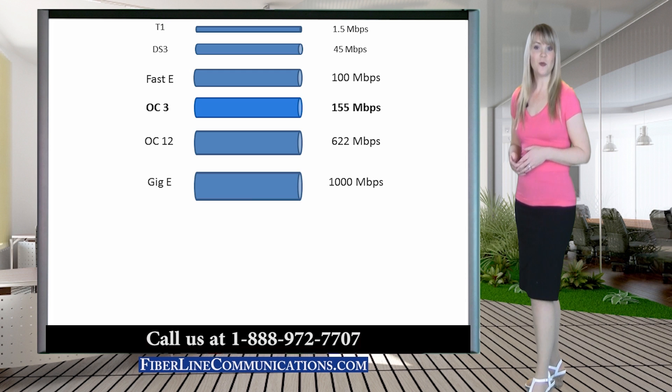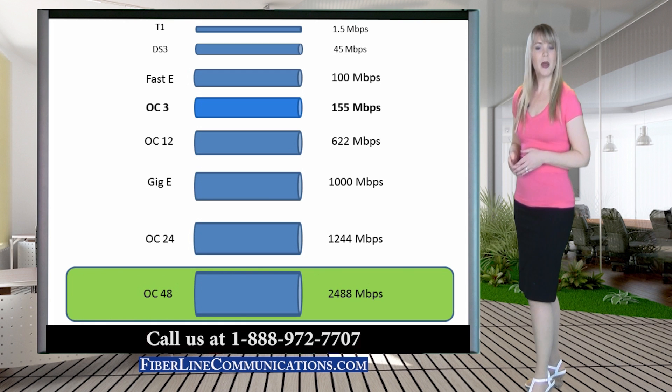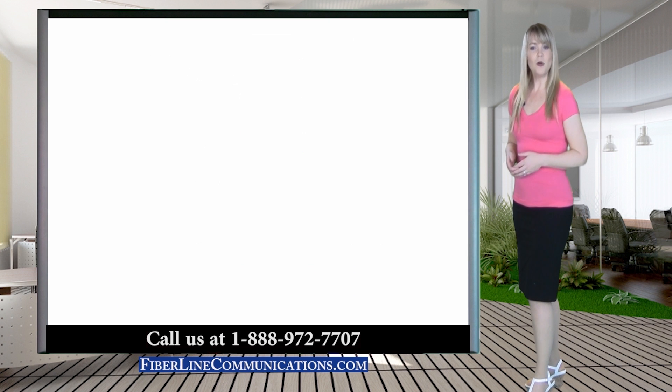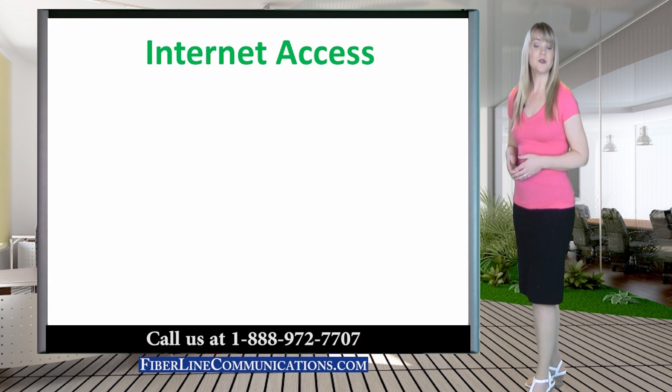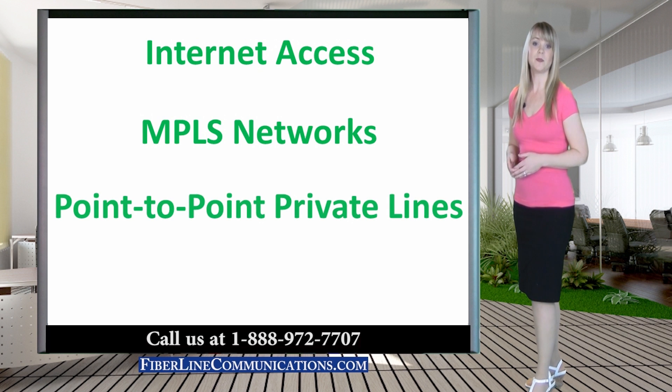An OC48 circuit provides 2,488 Mbps. The bandwidth supplied by an OC48 circuit would benefit customers that have outgrown the bandwidth supplied by a Gigabit Ethernet circuit or an OC12-622 Mbps circuit. An OC48 circuit can be used for Internet access, MPLS networks, or point-to-point private lines.